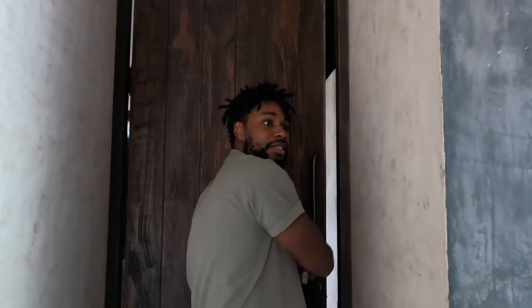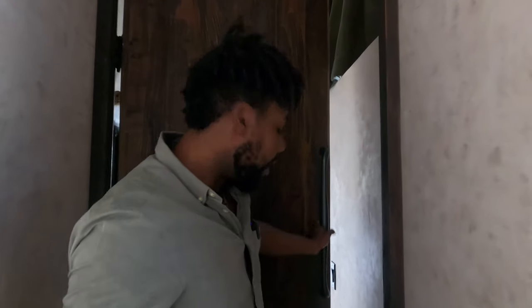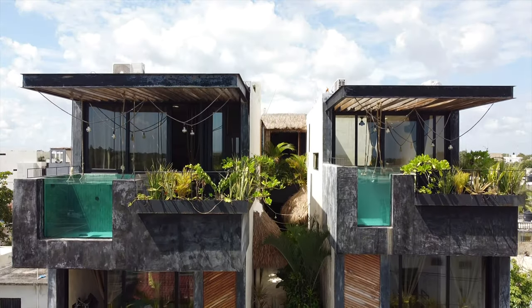This boutique has seven penthouses and six junior suites, and it has three plunge pools. Some of these spaces have plunge pools in them, not all of them, but the ones that do are really cool. I'll show those later, but for now I'll show you the penthouse.